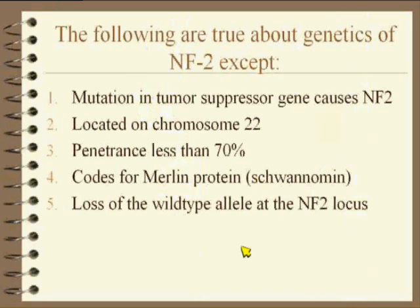Let's talk about NF2 genetics. Is it a mutation in a tumor suppressor gene that causes NF2? Is it located on chromosome 22? Is the penetrance less than 70%? Does it code for the Merlin protein, also called schwannomin? Or is it a loss of wild-type allele at the NF2 locus — which of the following is true except?